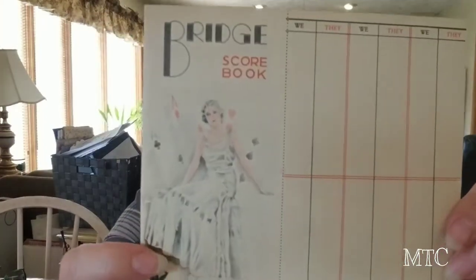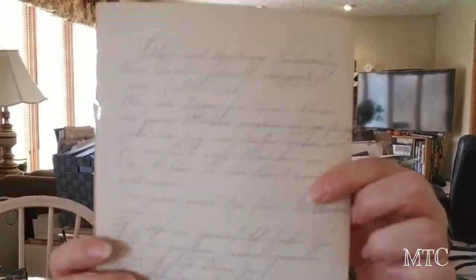Tarnished Treasures sent me a package of goodies because I had sent her something — and I didn't send her something so that she would send me something back. She knows there are a couple of things I had commented on in her videos. She included a tally book — a score book for Bridge — and that image on the cover is beautiful. She also sent quite a few pages of this amazing text paper. Look at the handwriting in this — these are so awesome for collage.